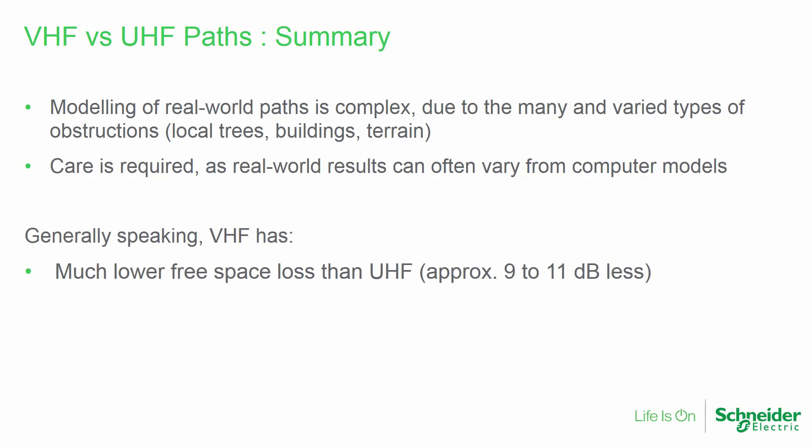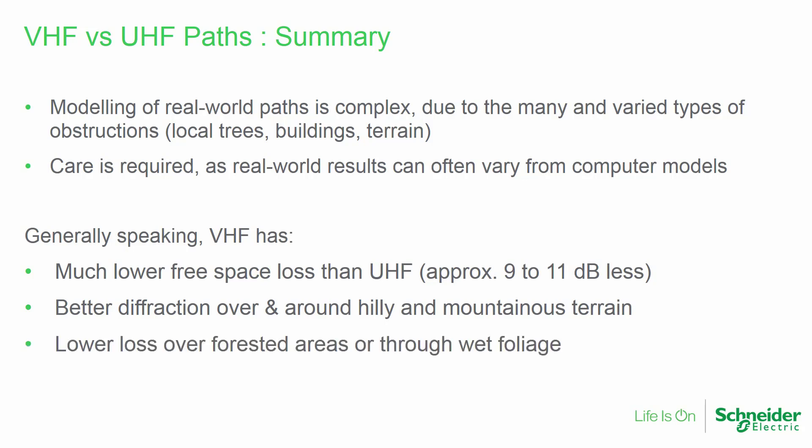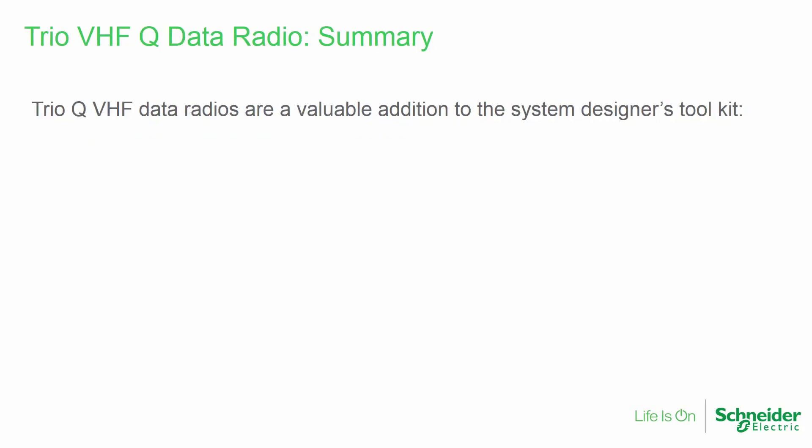Generally speaking, the use of VHF has several benefits. Signals will have much lower free space loss than at UHF, approximately 9 to 11 dB depending on the exact frequencies compared. VHF signals can better diffract over and around hilly and mountainous terrain, and will also experience less loss in forested areas or through wet foliage. TRIO-Q VHF data radios are a valuable addition to the RF System Designer's Toolkit.